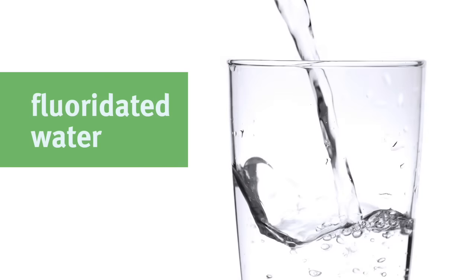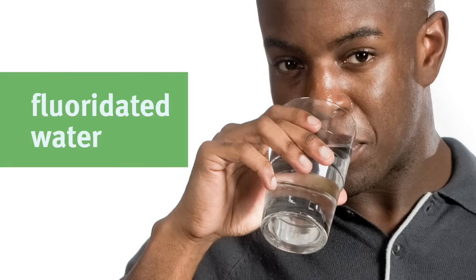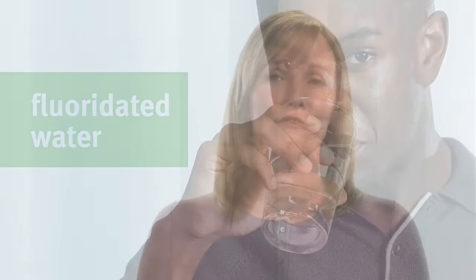Drinking fluoridated water continues to be the most safe and effective way to protect against tooth decay, according to a report by the U.S. Surgeon General. If bottled water without fluoride is your family's main source of drinking water, or if you have a filtration system in your home that eliminates fluoride from your tap water, ask your dentist if you or your children should add fluoride to your diet.